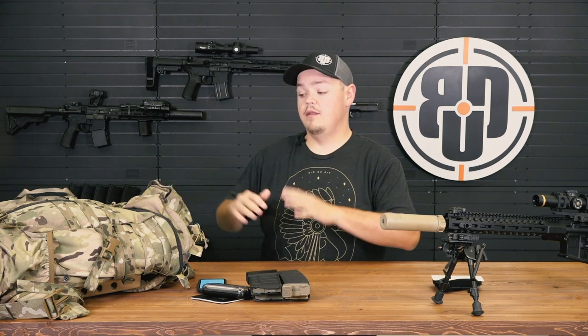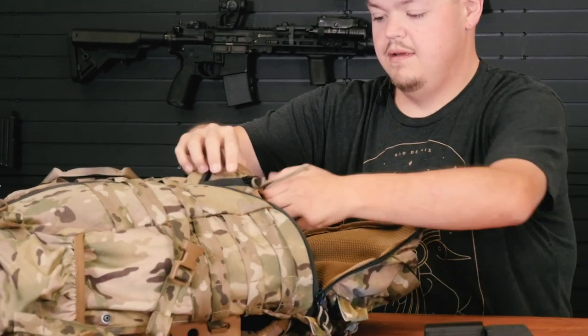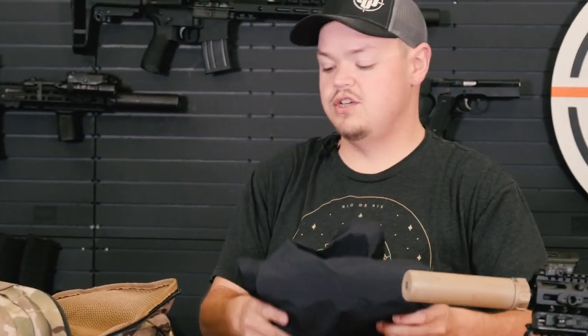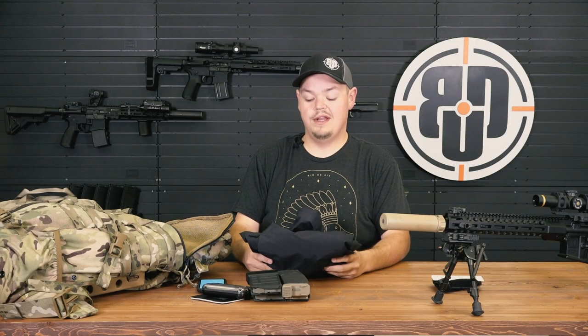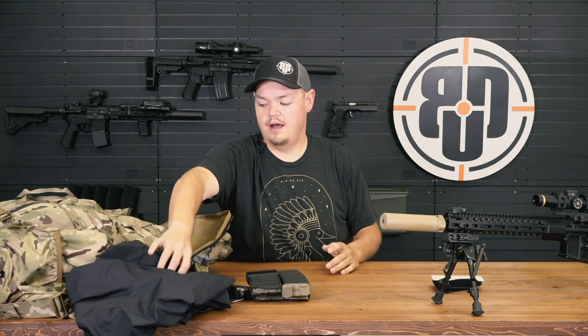Going into the main compartment of the pack — next is a rain jacket. It's an Arctyrx jacket. Living here in Florida, we can get rainstorms at a minute's notice. This I find to be a necessity regardless of whether I use it or not — I always have it.